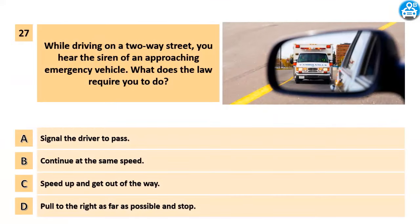While driving on a two-way street, you hear the siren of an approaching emergency vehicle. What does the law require you to do? A. Signal the driver to pass. B. Continue at the same speed. C. Speed up and get out of the way. D. Pull to the right as far as possible and stop.